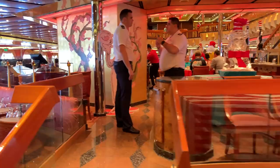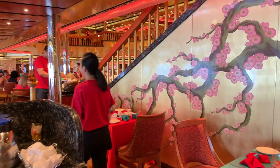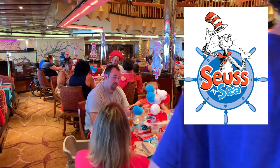Here we're going to find our forward dining room. This dining room right now is being used for Dr. Seuss at Sea, which is a great kids event. In the evening, this is the main dining room for Your Time Dining — so if you're doing Your Time Dining, this will be the dining room you'll be using. Right now they're doing Dr. Seuss lunch for the kids.